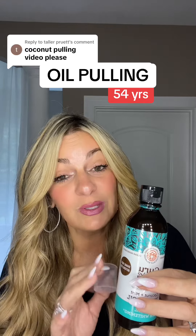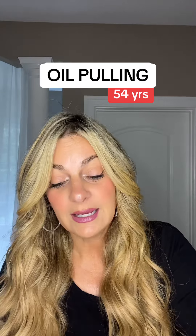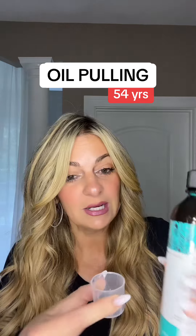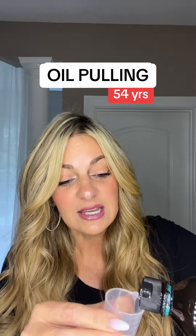So I started aggressively oil pulling back then, and at that point I was doing it every other day. I would basically take a tablespoon of oil. I've migrated — I used to use the solid one, but now I actually use this one, which is made by Guru Nanda. It's a coconut and mint blend because the straight coconut kind of makes me gag.